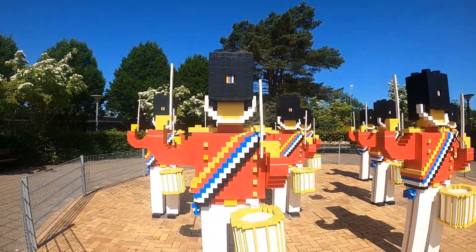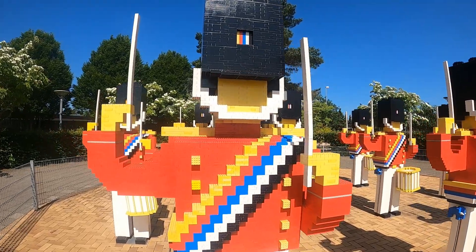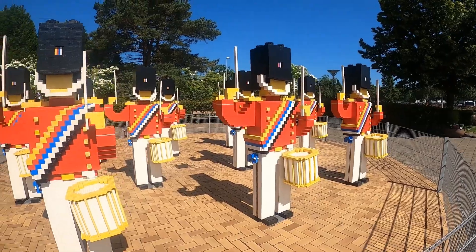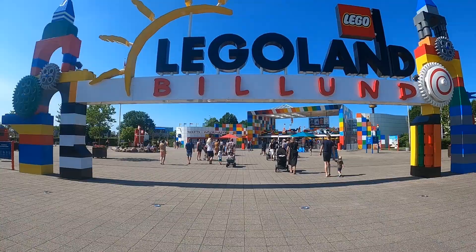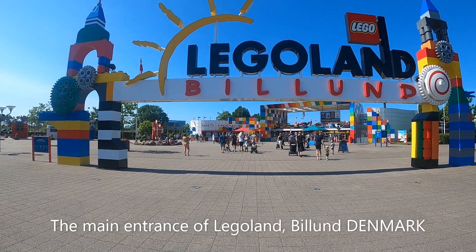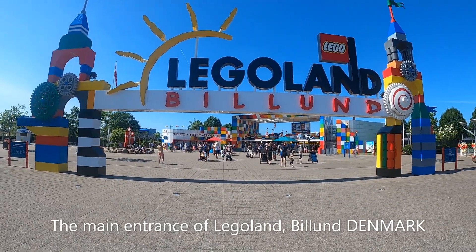Wow! It's really made of real Lego! Welcome to LEGOLAND! Look at LEGOLAND — in the Gabriel world!